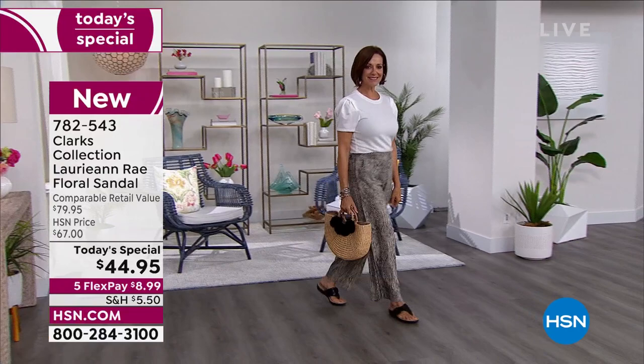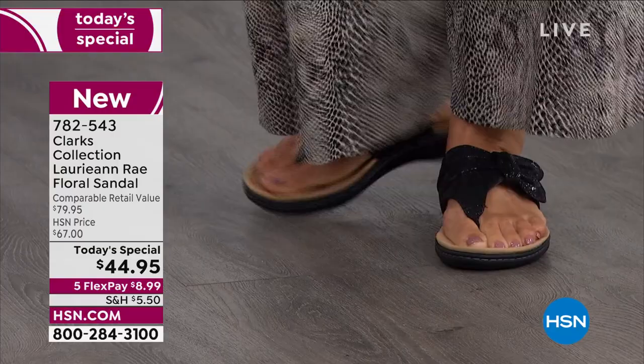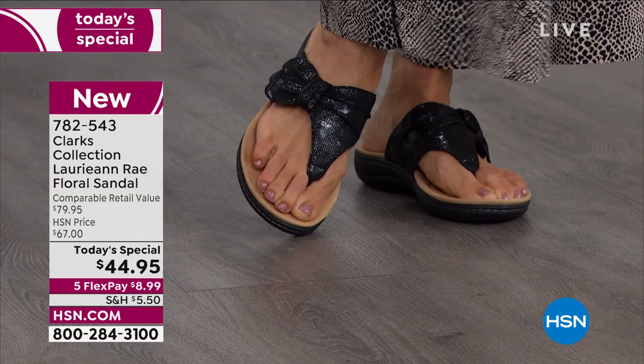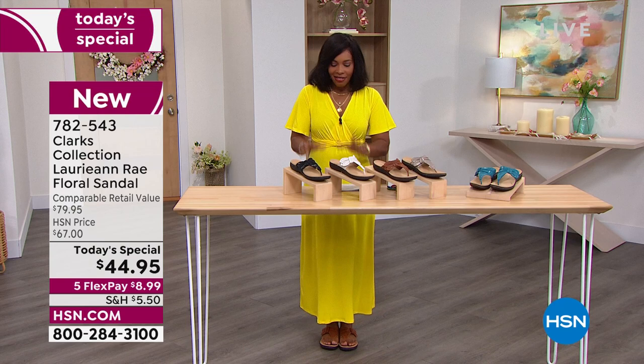Clark's knowing how to make a comfortable, supportive, stylish shoe — they've been doing it for decades. This is a sandal we know you're going to love, and so many of you have already dialed in to pick it up. This is from the Clark's collection, it's called the Lorian Ray floral sandal. It is a toe-post sandal, super comfortable underfoot. You've got your arch support, your cushioning, and an overall beautiful design that can work with maxi dresses, pants, jeans, swimsuits — whatever the case is. Let me show you all of the colors and then we'll dive in with all the details.